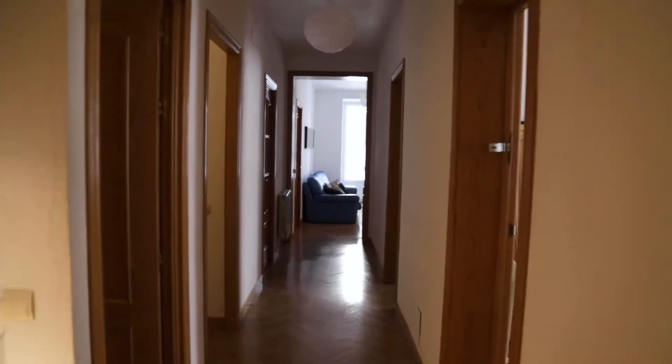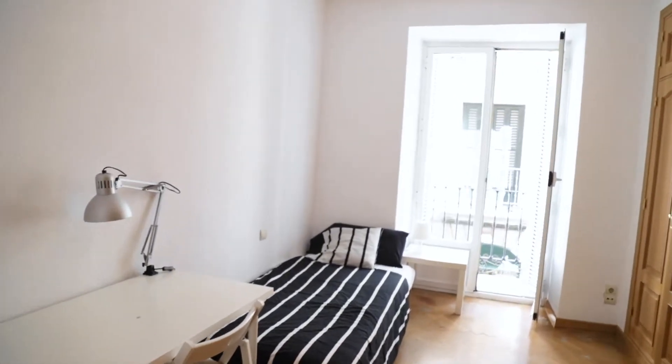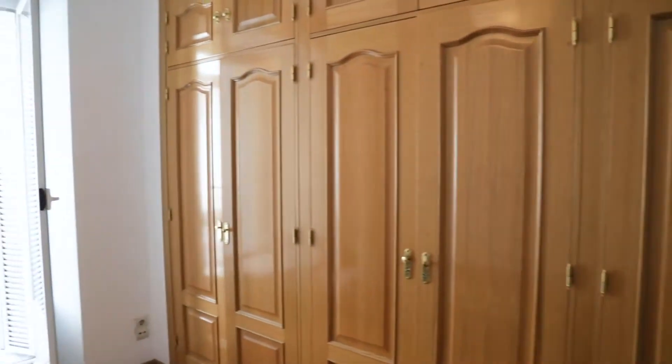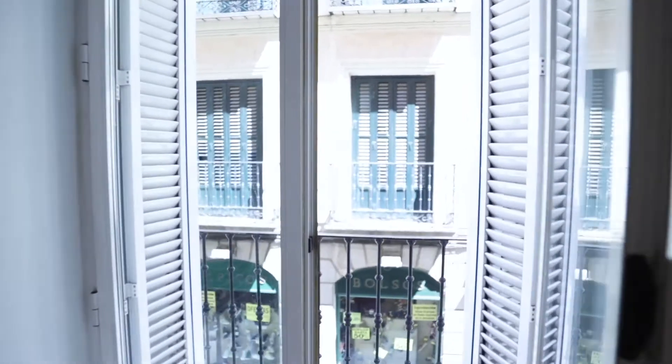From this hallway we found the third bedroom — bedroom number three — with a desk, single bed, and this big wardrobe ready to use. The same view from this terrace.